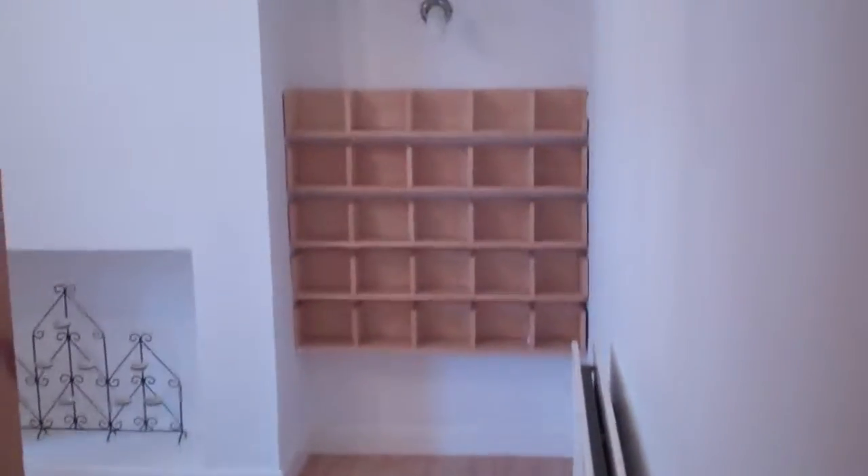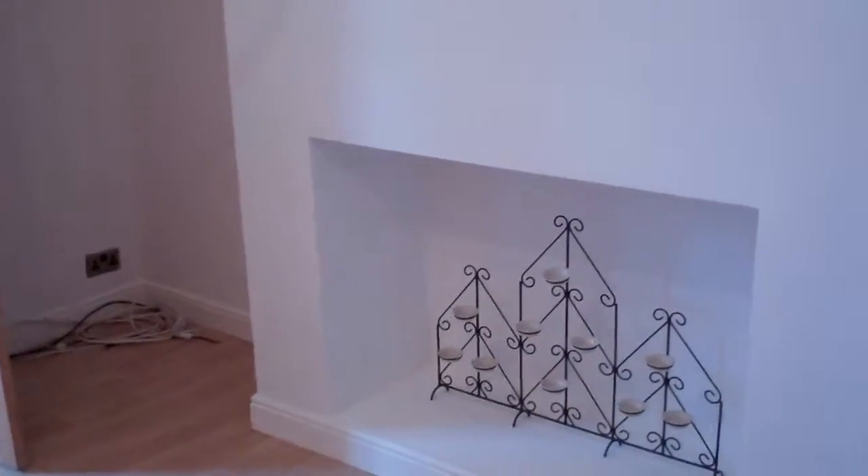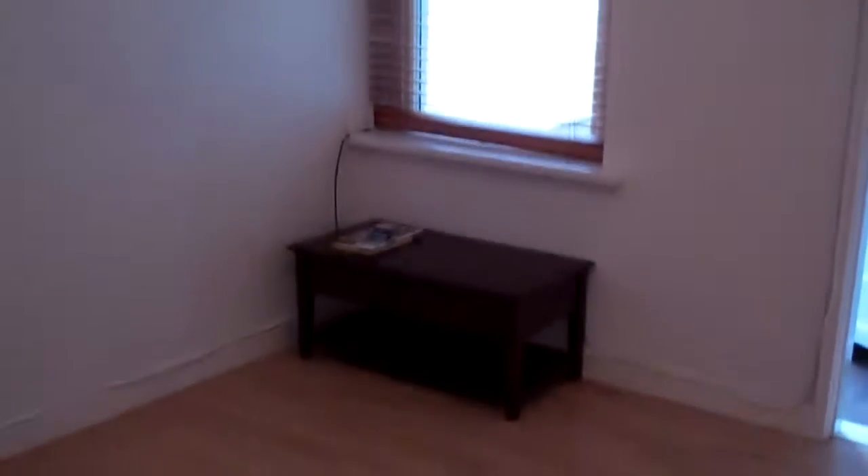In the living room you've got the built-in rack there and an attractive fireplace as a feature. Again the wood strip floor, double glazed, gas central heating. Let's go have a look at the kitchen.